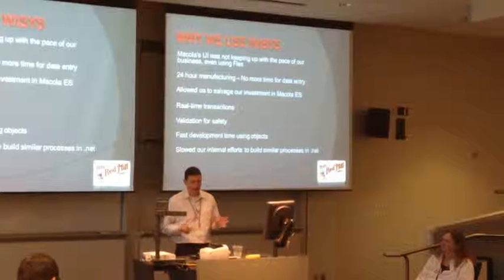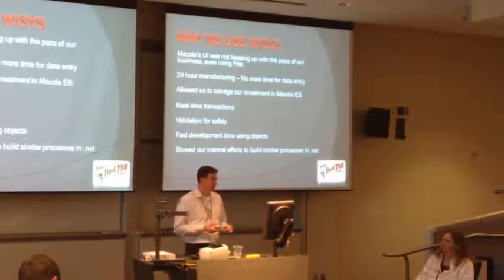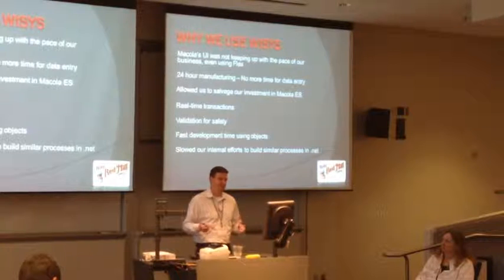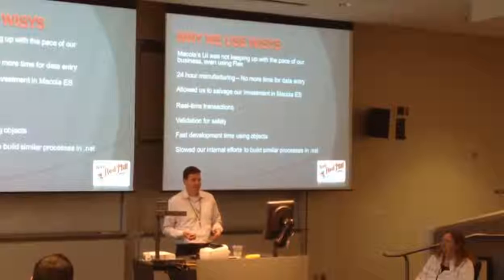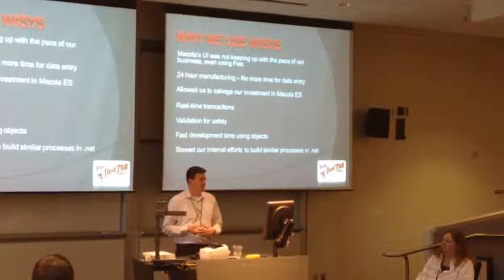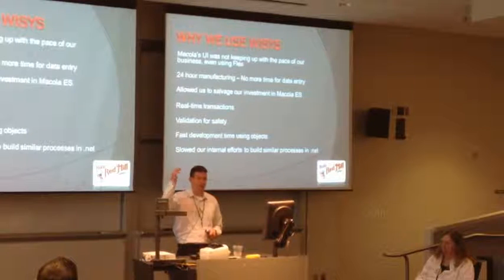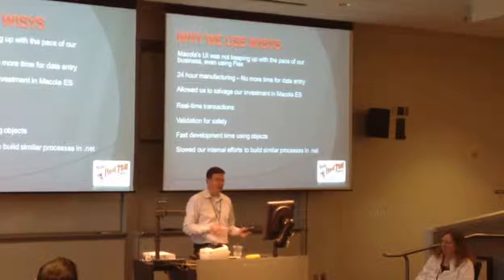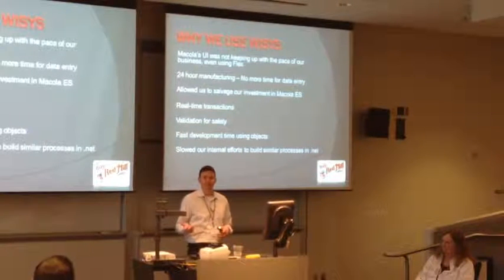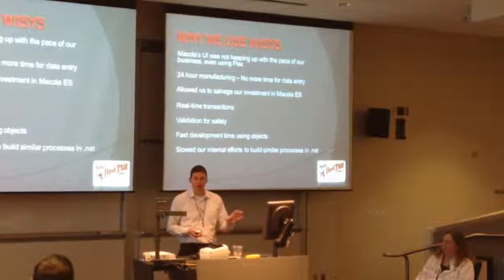I'm absolutely elated when one of my people come to me with a solution they just built in .NET. But managing all of that is really difficult. Now rather than having to build out all these individual little things - for example, in order entry when we update the date in the header, we want it to fire some logic - we had to write something in .NET to do that outside of the whole system. Now we can do these kinds of things on the fly using a tool.